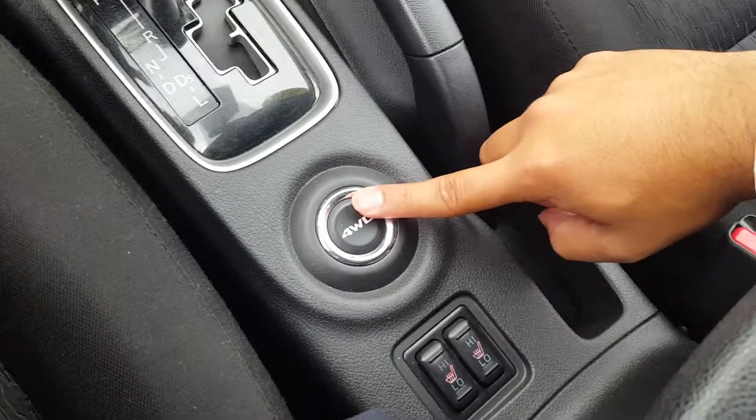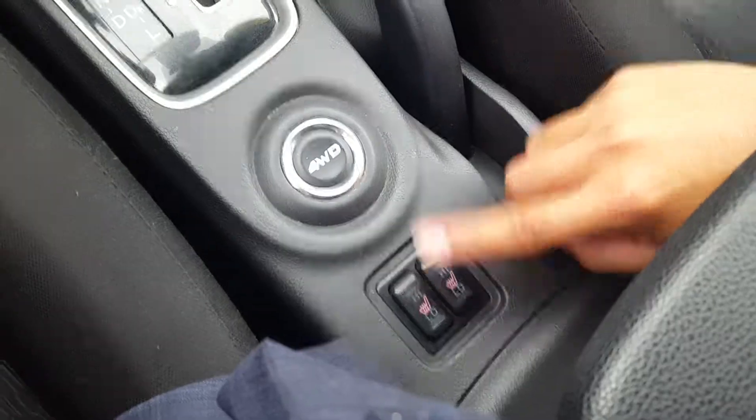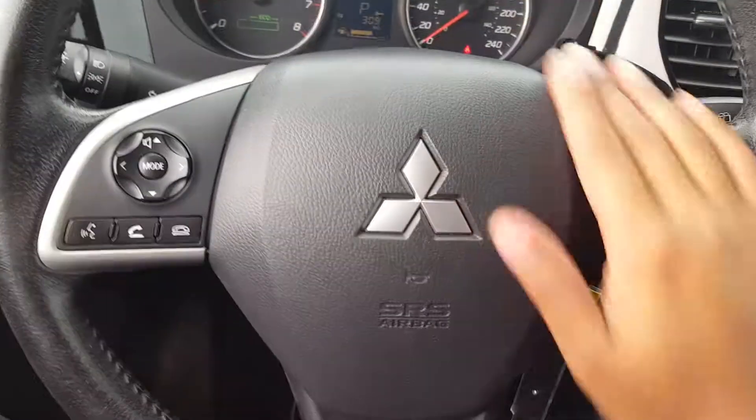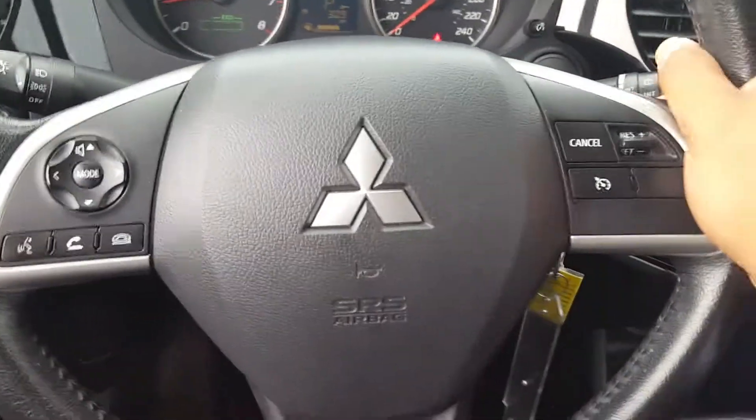You also have a lockable differential four-wheel drive, which is a really cool feature. And let's not forget about the heated seats — though it's summertime so we won't need those for a while. You have steering wheel audio controls, cruise control, and Bluetooth so you can answer phone calls and keep your hands on the wheel.